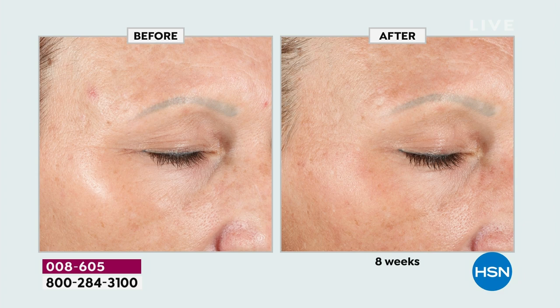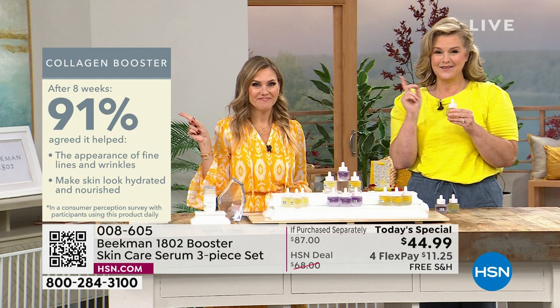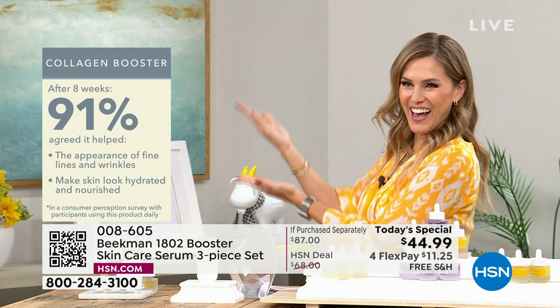91% — that's just on the Collagen Booster. We talked about collagen — 91% improvement. And we're doing great. I'm still a highlighter, but I do look like one.